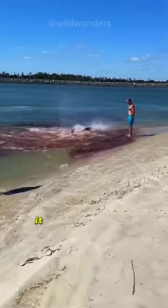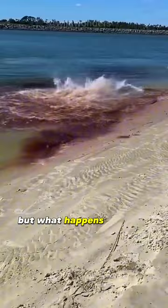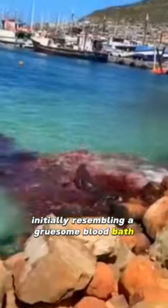Curious about the scene? It might seem like a mystery — a marine emergency with severe injuries. But what happens next will surprise you even more. Observe as the pint-sized dwarf sperm whale charges toward a stone, initially resembling a gruesome bloodbath.